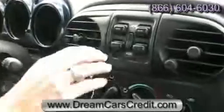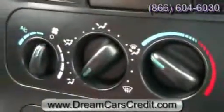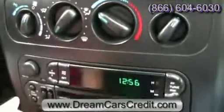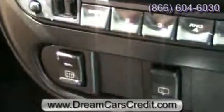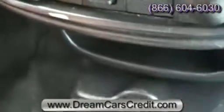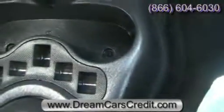In the center you have your controls for your power windows, your climate controls, and it does have a CD player with equalizer functionality. Right here are your controls for your rear defrost and wiper. Below you've got your cup holders as well as an organizational compartment for your change. It is an automatic.